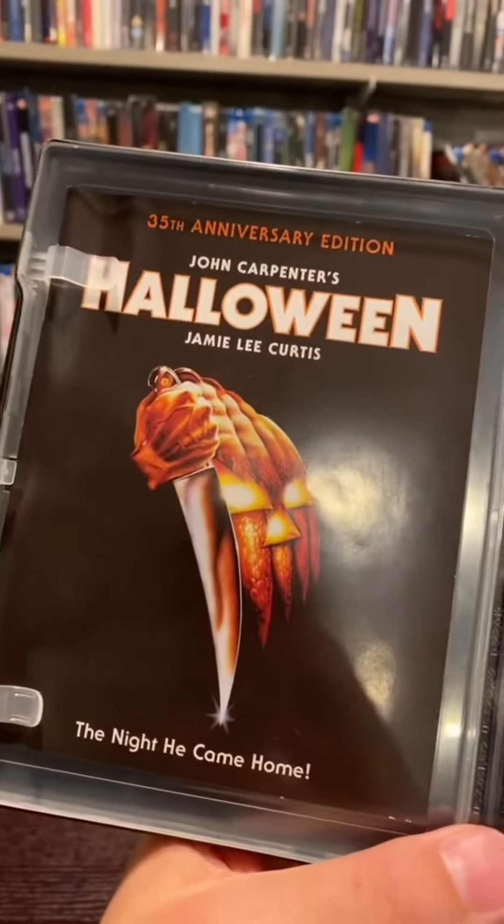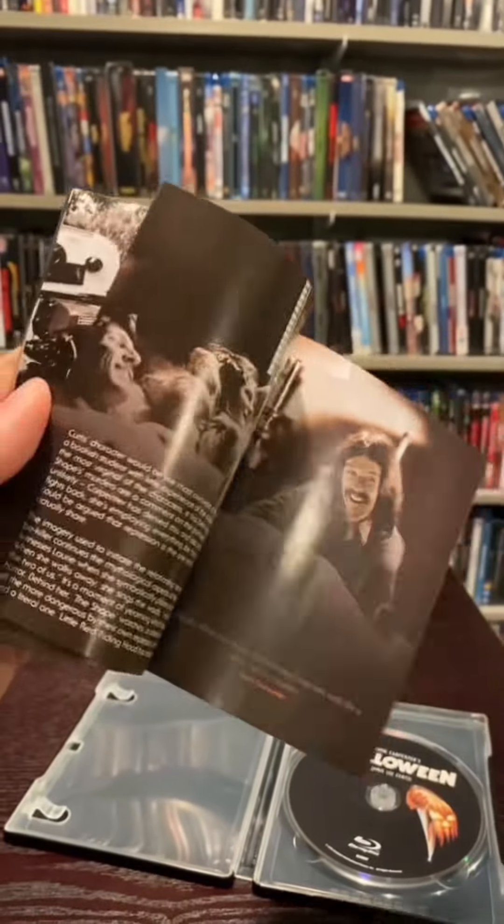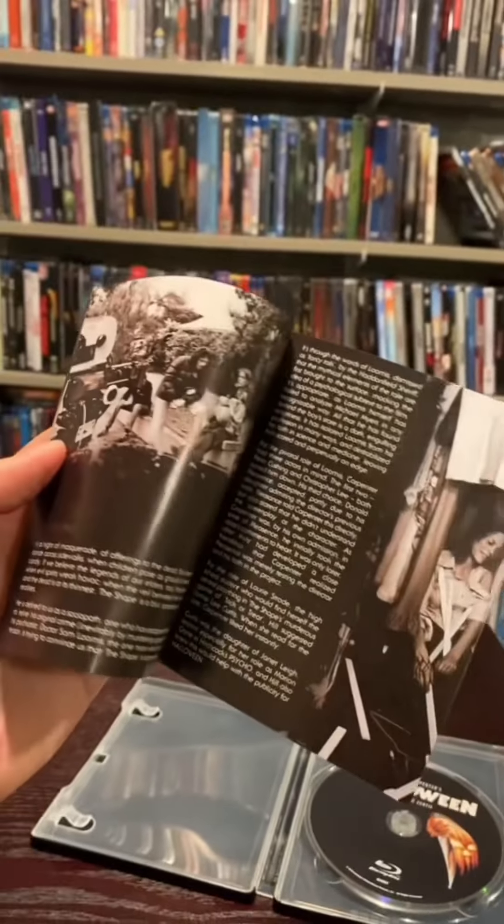Here's the Blu-ray. It comes with a book though, and the book is actually a really solid read. I don't really read these books when they come with the movies, but this one has a very nice making-of segment. It's lengthy too.